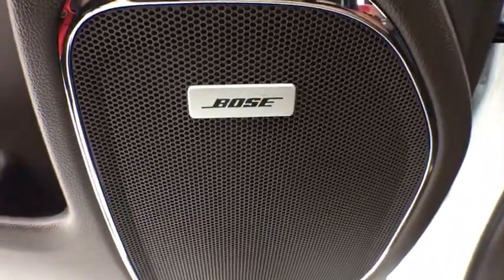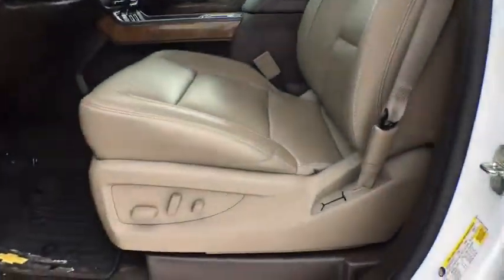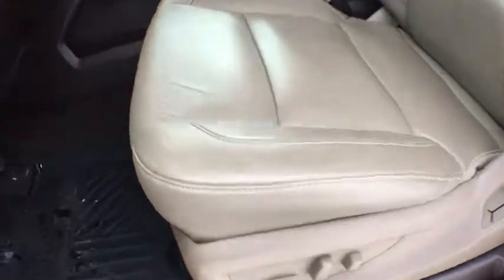Universal garage door opener, electronic stability control, security system, rear window defroster, trip computer, power windows, heated front driver and passenger seats, compass, heated front seat, fog lights.